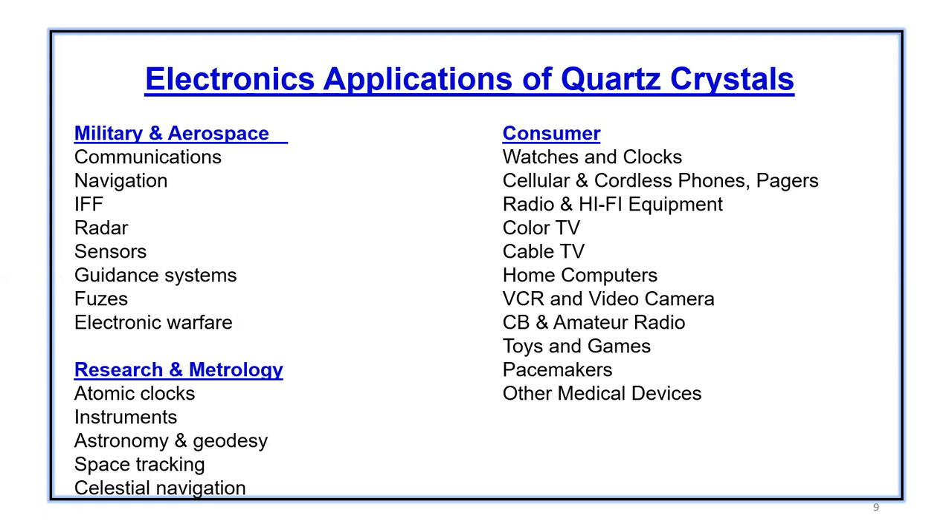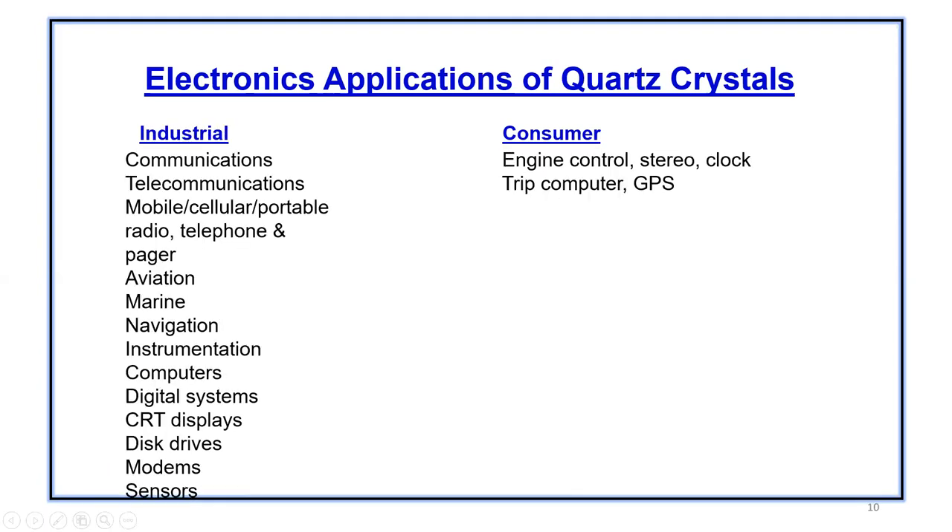Those are commercial grade crystals. Certain automotive crystals used in the automotive industry are also pretty much commercial grade. Various industrial applications, which are again high reliability, include communications, cell phone base stations, mobile, aviation, avionics, navigation, instrumentation, and certain applications in modems and sensors.